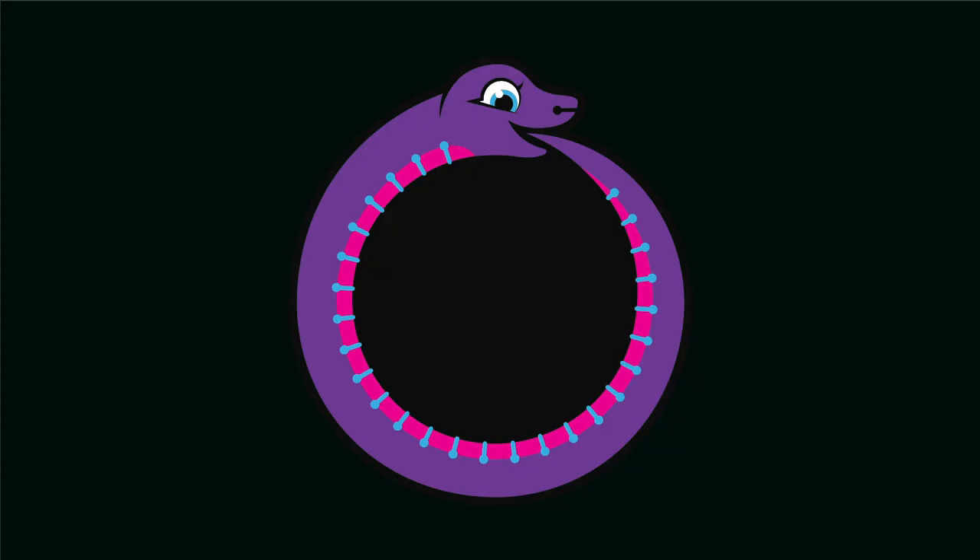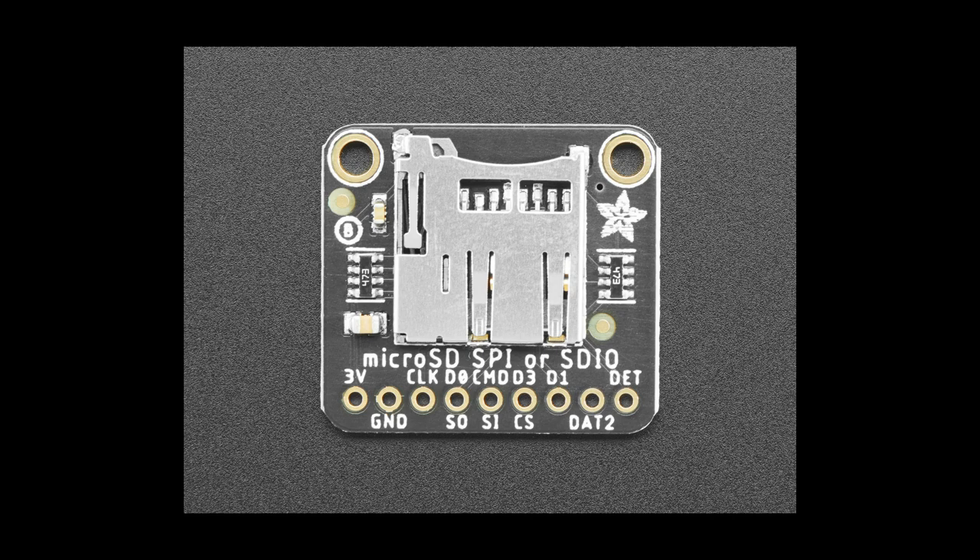In this week's updates from the CircuitPython team: the bulk of Jeff's time has gone into a new guide covering SD card improvements in CircuitPython 6 as well as the new SD card breakout that supports SDIO. Jeff has continued to prepare support for the SD card slot on the STM32F405 Feather, which requires SDIO. Other work includes pulling in updates to Microlab and investigating adding LSB first mode to busio.SPI.